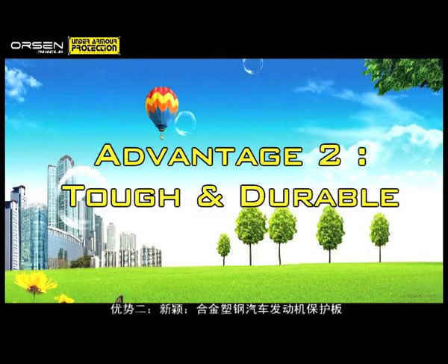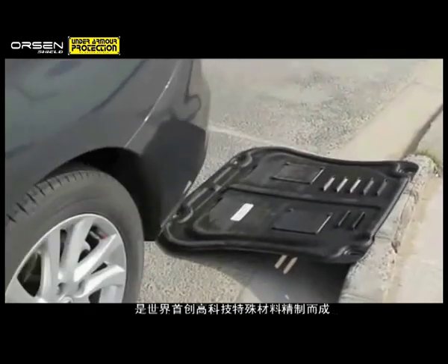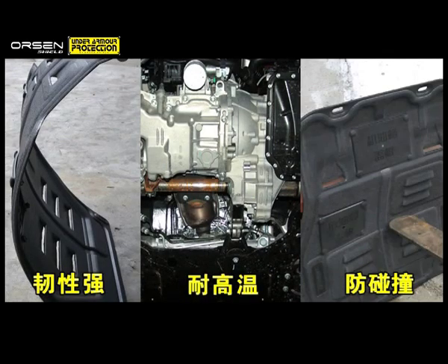Advantage 2: Tough and Durable. Orson Shield is made of special high-tech materials — a specially formulated polymer — making it tough, heat-resistant and able to withstand heavy impact.